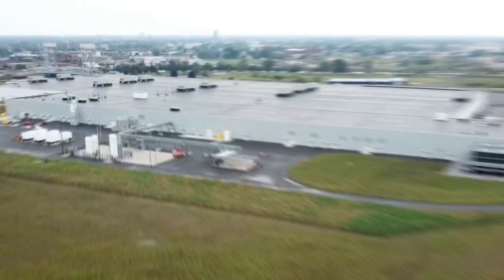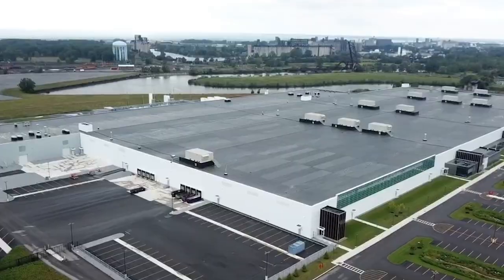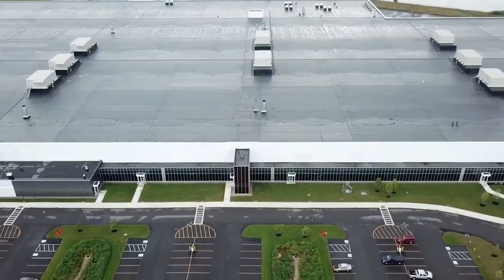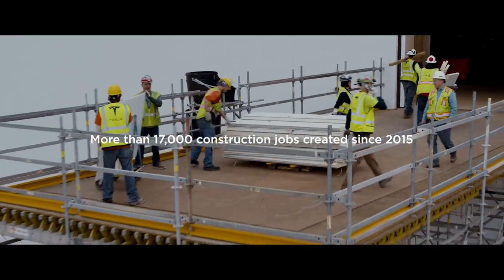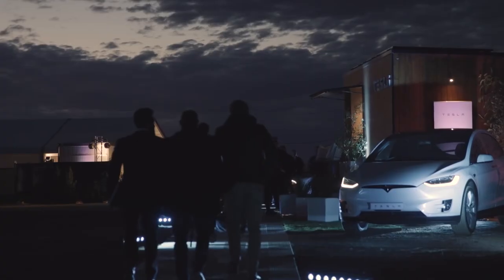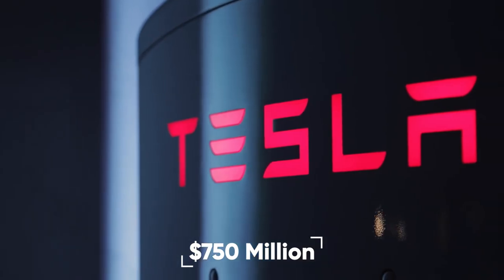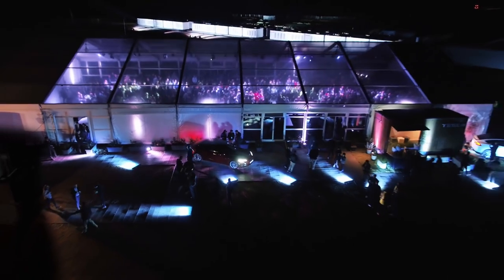The site, which is owned by Empire State Development Corporation, was previously owned by Republic Steel and Hannah Koch. Following Tesla's acquisition of SolarCity, Tesla built its factory on the remediated lands. As part of Governor Cuomo's Buffalo Billion initiative, New York taxpayers contributed $750 million to build and equip Gigafactory 2.